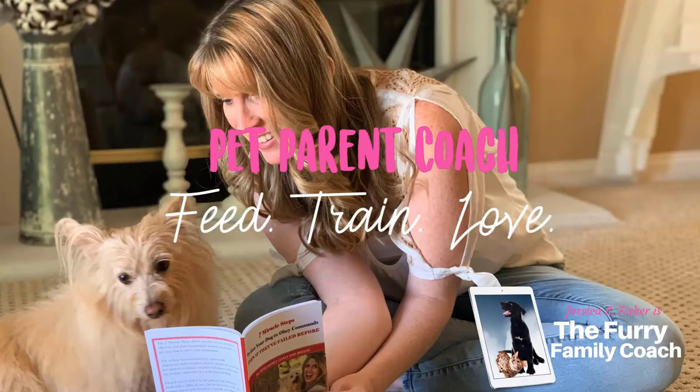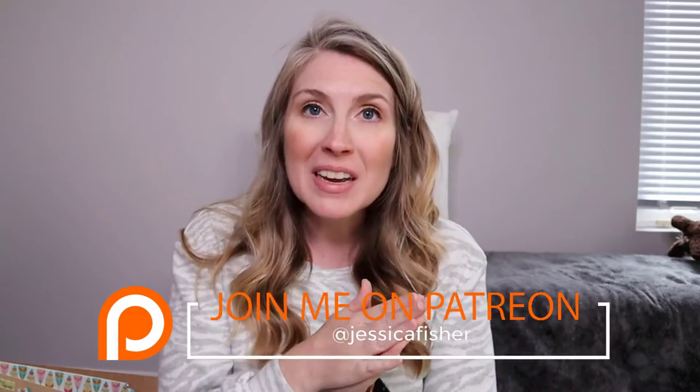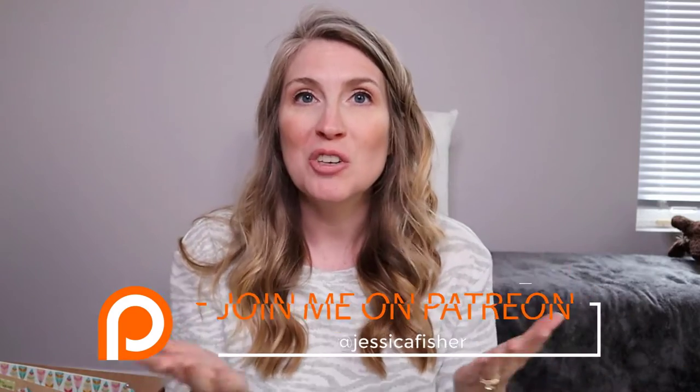Hey guys, Jessica here, the Furry Family Coach. In today's video we are going through the ultimate gift for the cat lover in your life. I actually just put this gift together for my sister and it is probably the most cat-lady gift I have ever put together. Whether you are a cat lady looking to spoil yourself and your cats, or you have someone special to gift, everything I talk about will be linked in the description below. Some links may be affiliate links, but you don't pay any more — it just helps me continue to provide great content.